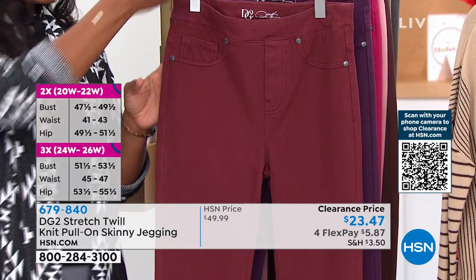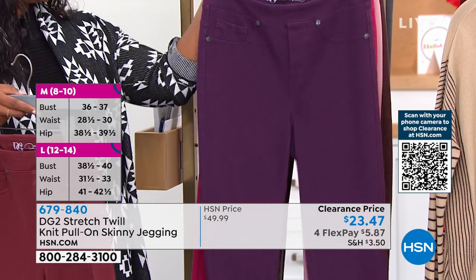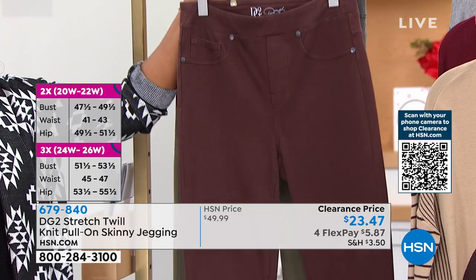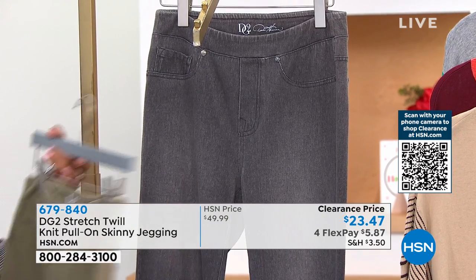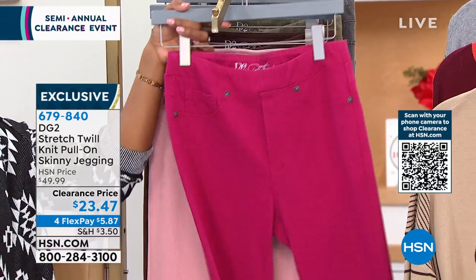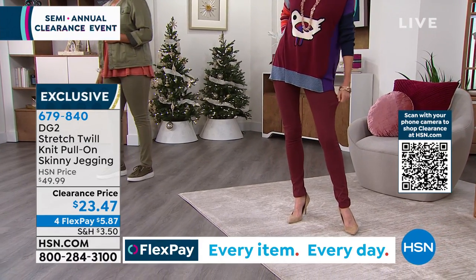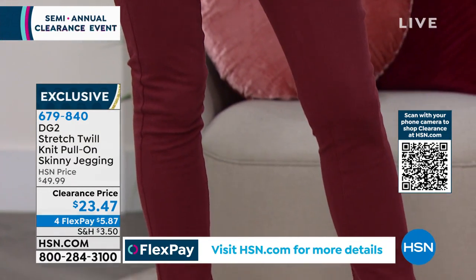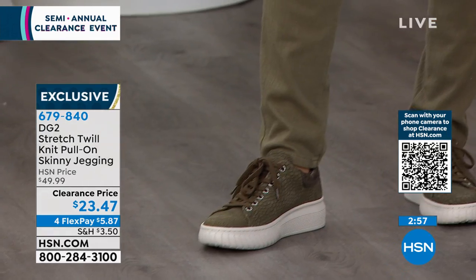Traditional twill can seem a little stiff, but evaporate that from the concept — DG2 has done a brilliant job reinventing this fabric to get these fantastic colors and a fit that hugs you but isn't too tight. For styling that pink, berry, or purple: go with gray during winter months, and in summer you can do florals that have those colors in it, or white. If you're trying the jean for the first time, always stick with your neutrals to get comfortable.